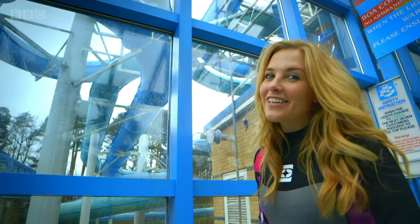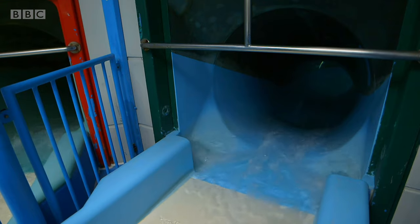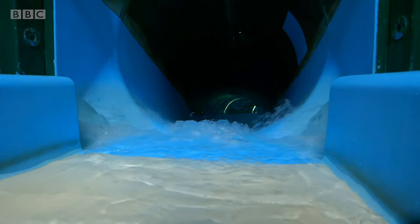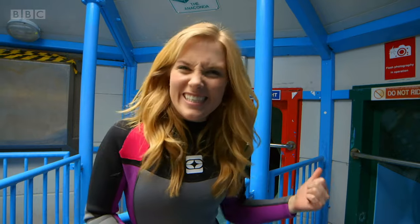When you go on a water slide the first thing you need to do is climb to the top. Now this is the top of the slide. Can you see there's lots of water running down it? This is what's going to help me slide down. But first I need to sit down like this.